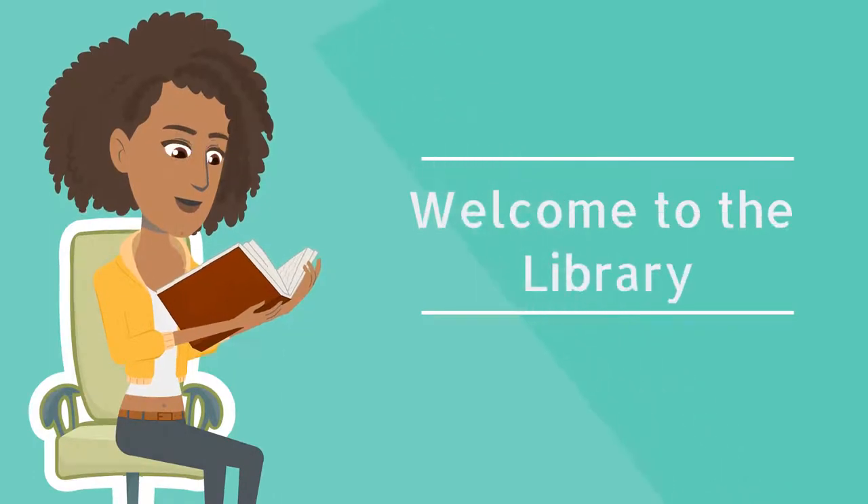Welcome to Fountains Library. We offer resources for learning, equipment loans, and advice — our services can help you make the most of your studies. We've been working to make the library safe for everyone during Covid-19, using the latest government guidance and best practice in university libraries.